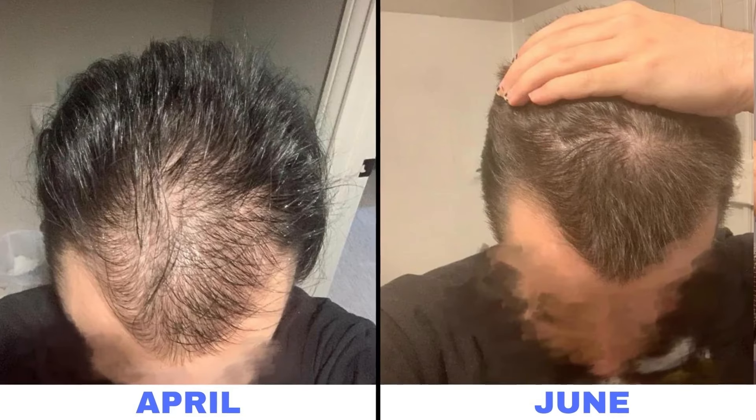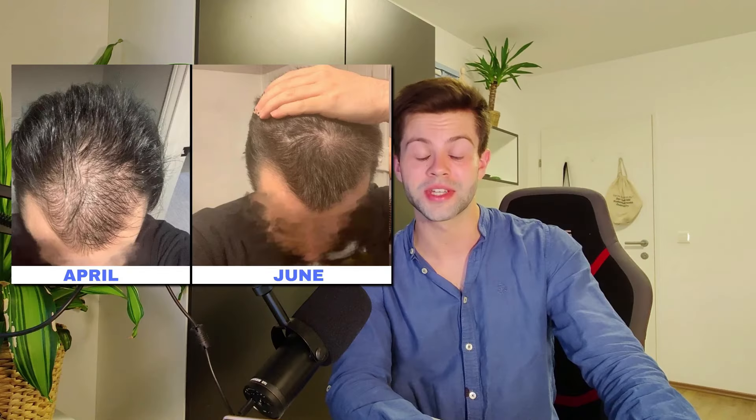So let's take a look at some pictures of people just using minoxidil to see what that does to the hair and whether it regrows more hair than just microneedling. First we have this user who has just been using topical minoxidil every day. This is the day he started in April, then his May update, and finally June. From April to June he had amazing regrowth, as you can see. There's quite a bit of debate about which treatment works better — minoxidil or microneedling.